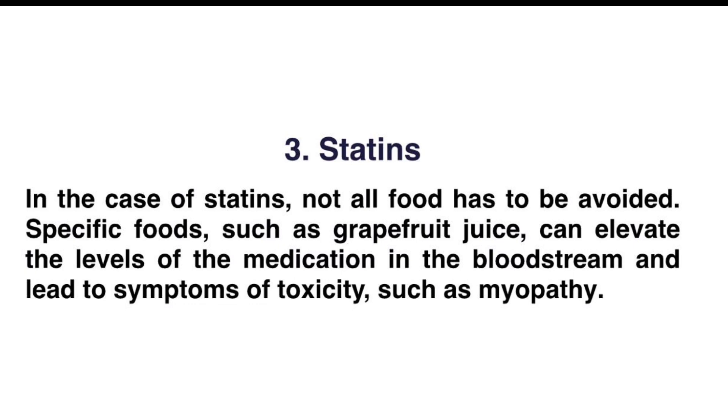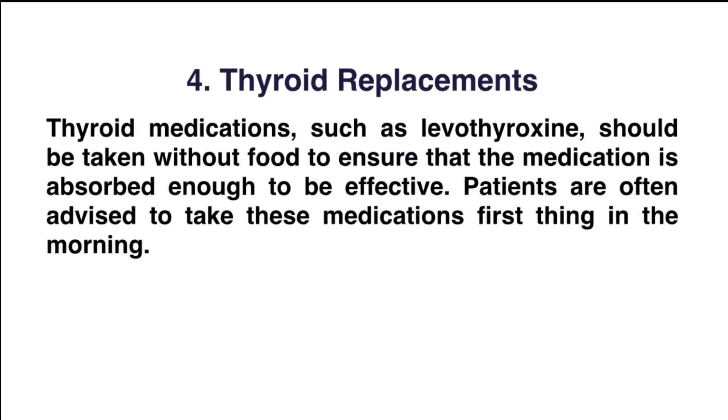Number three: statins. In the case of statins, not all food has to be avoided. Specific foods such as grapefruit juice can elevate the levels of medication in the bloodstream and lead to symptoms of toxicity, including myopathy.